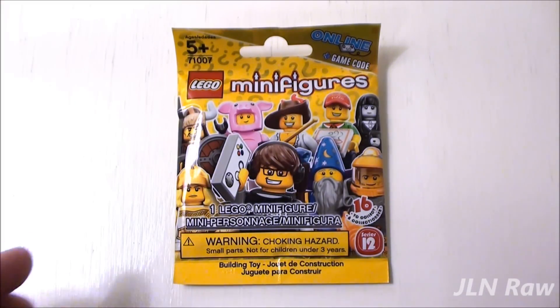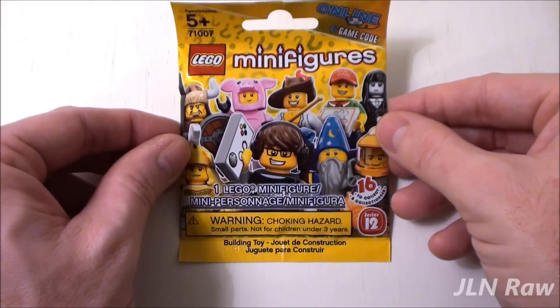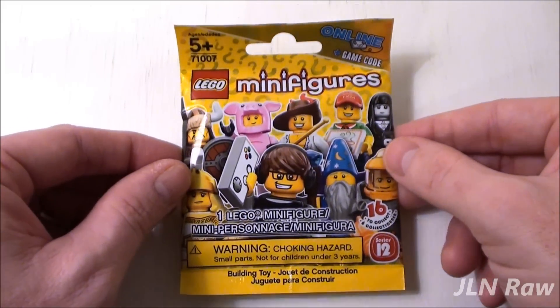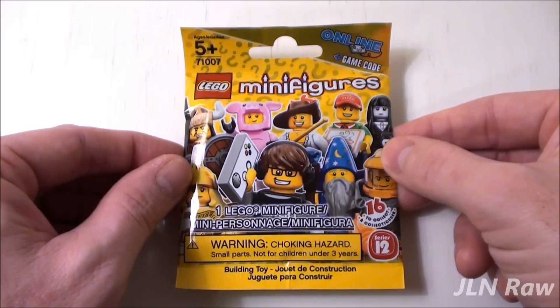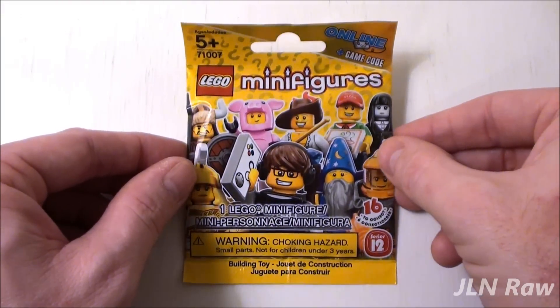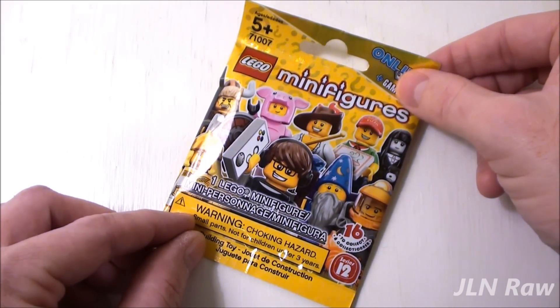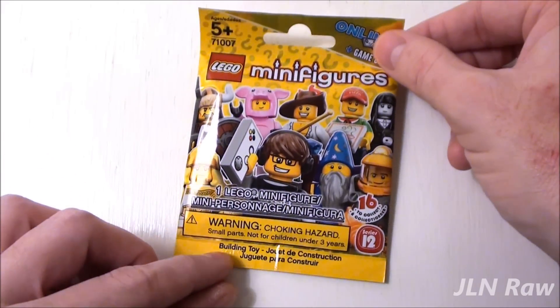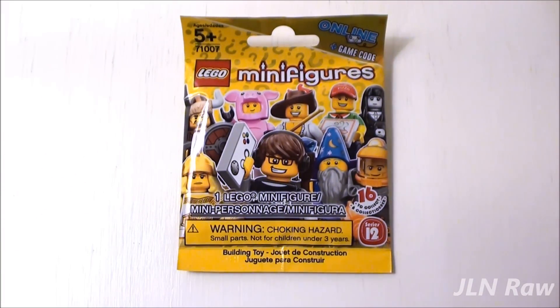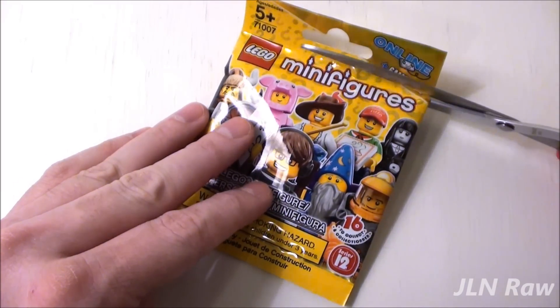A LEGO Minifigures Mystery Pack, Series 12, set number 71007. Recommended building ages are 5 and up. So there is one minifigure that is suffocating in this package — let's help him or her get some air.